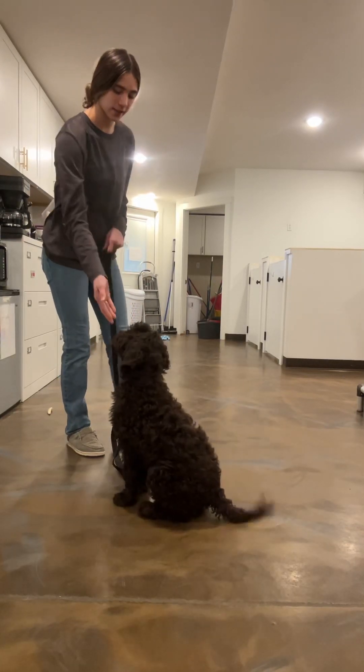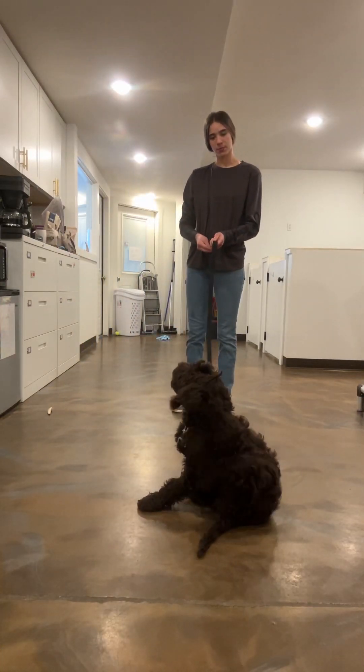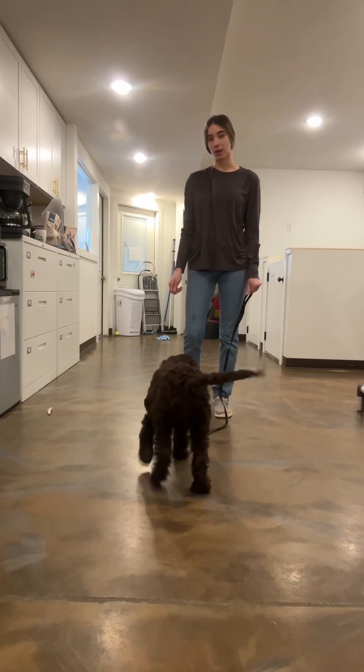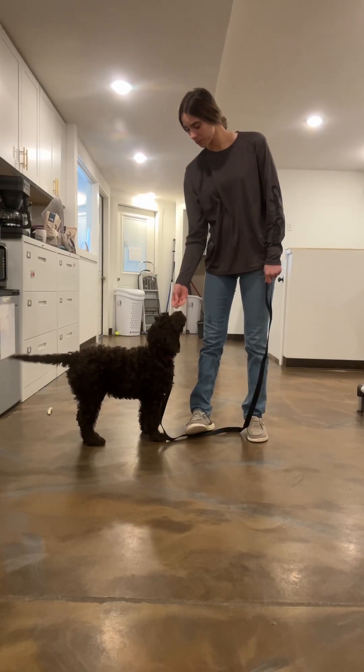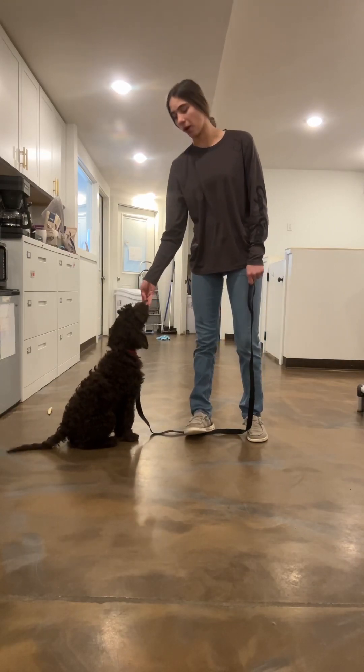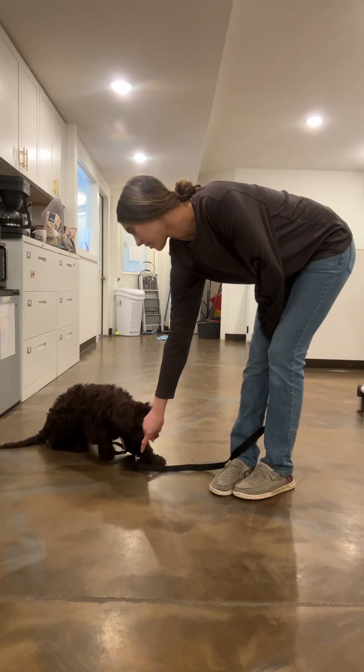Sit. Yes. Good girl. Good sit. She's got a new collar tonight, so she's very excited about that. Sit. That may be why you see some of her itching, just because having a new collar is very different for them.